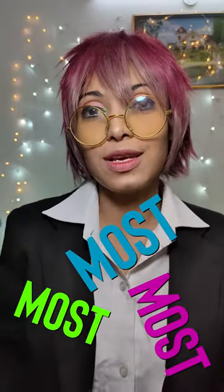Step number five, the most important step, is to have fun — because that's the main goal of cosplay. So happy cosplaying! Thank you so much for watching; I really hope you liked this video.